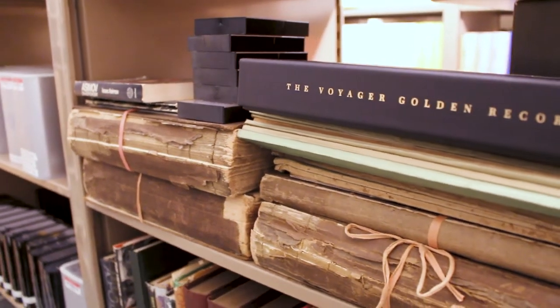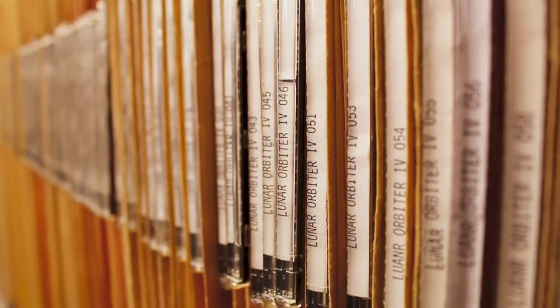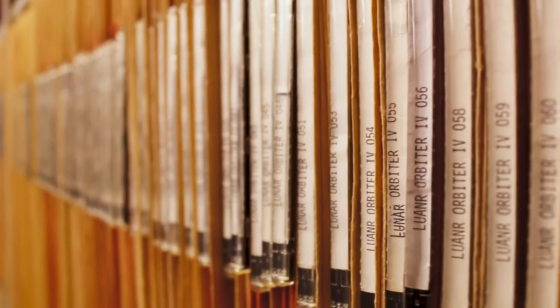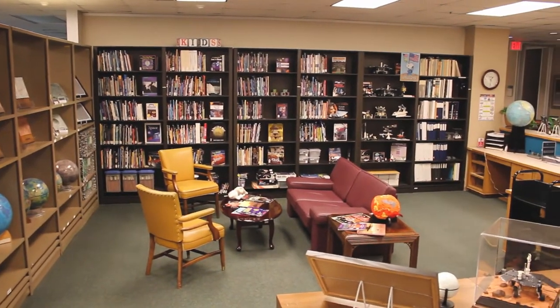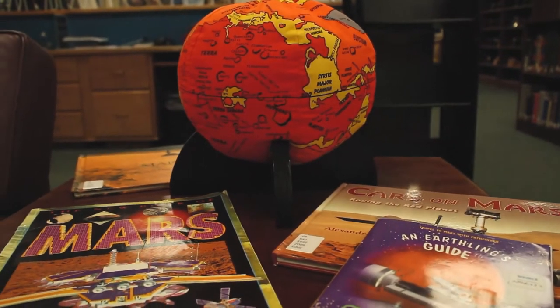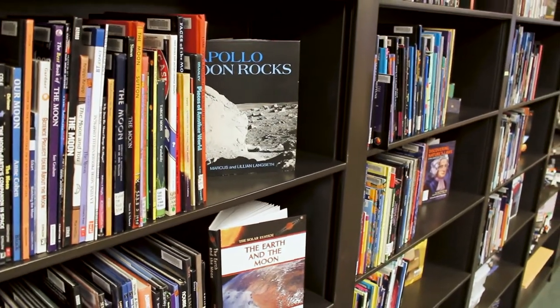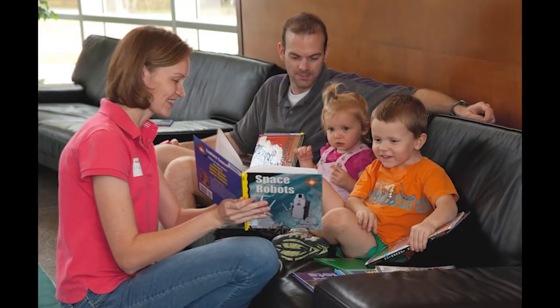Included among these are historical items such as canisters of second and third generation Apollo, shuttle, and Skylab film. One of the sections of the library that's particularly near and dear to my heart is the children's collection. This collection, located at the front of the library, contains nearly 1,300 items such as books, educational toys, games, and puzzles. These circulating resources are provided primarily for families with young readers, as well as teachers and informal educators.